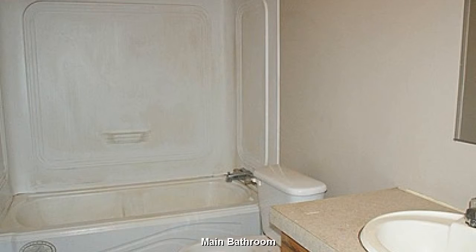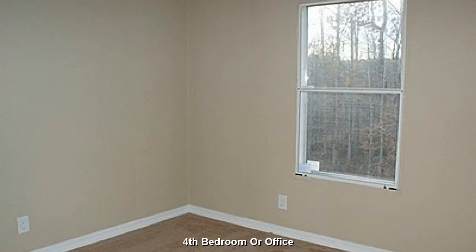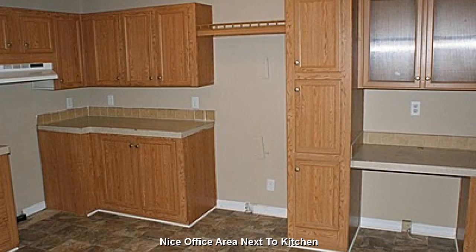With a bit of creative touch, this will be quite the cute little bathroom. The fourth bedroom will make a great guest room or home office. A quaint little office area next to the kitchen.